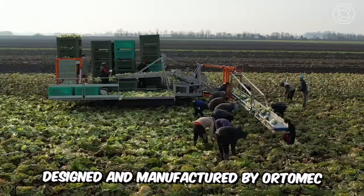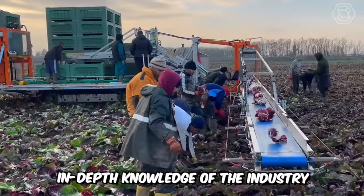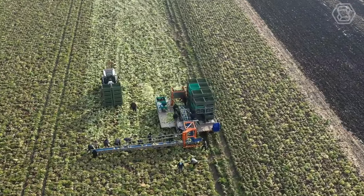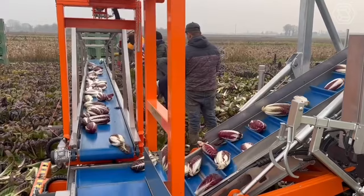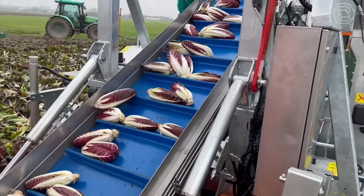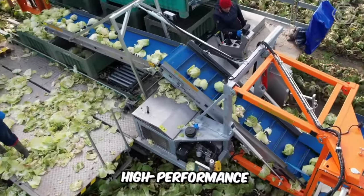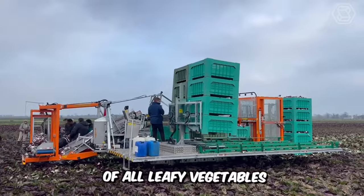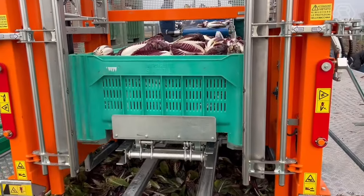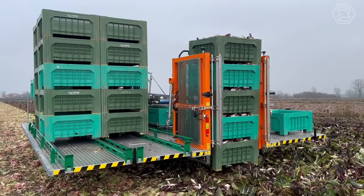The harvesters designed and manufactured by OrtoMeg are the result of years of experience, in-depth knowledge of the industry, and customer needs. The OrtoMeg harvesting tool is suitable for many vegetables, from arugula to spinach, from cabbage to iceberg lettuce, including aromatic herbs such as basil and mint. The machine guarantees precision, high performance, and delicate harvesting of all leafy vegetables, reducing labor, improving working conditions, and raising hygienic and quality standards.